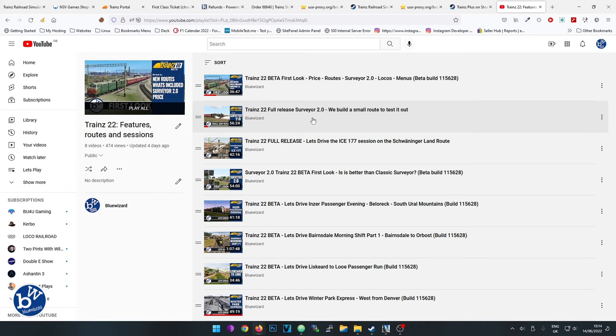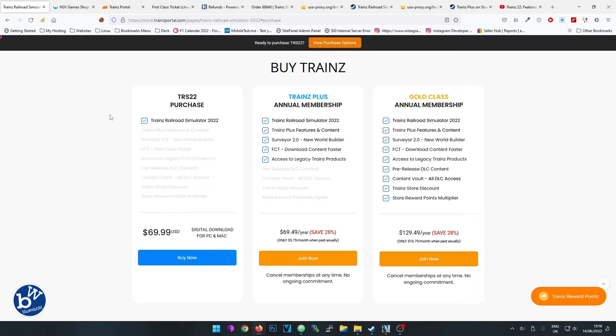That's why I say wait - because N3V has a history, certainly with Trainz 19, of releasing the game and then a year later releasing a platinum version. I suspect at Christmas we're going to be seeing Surveyor 2.0 included in a platinum version of Trainz 22.